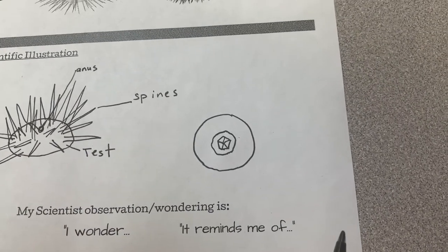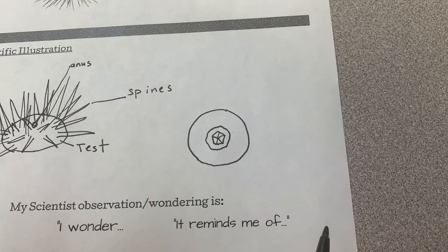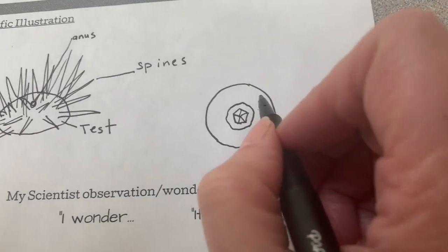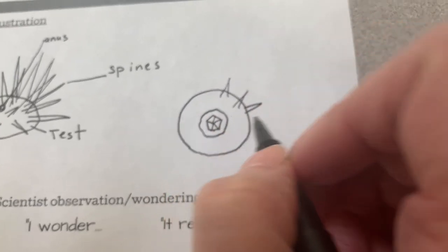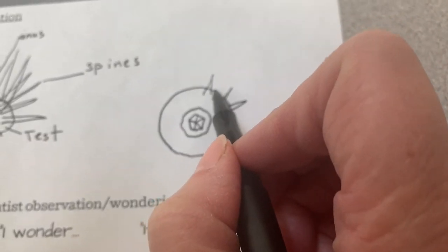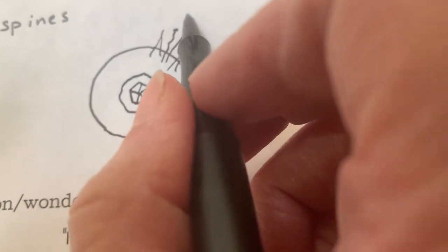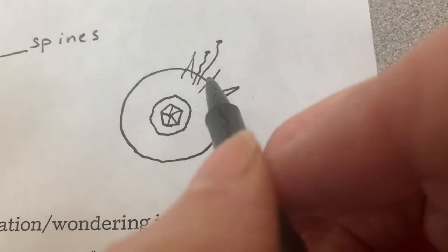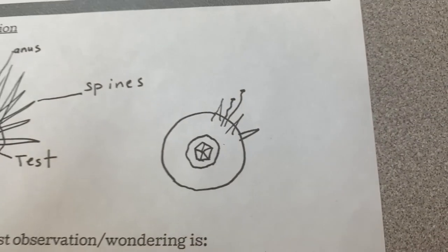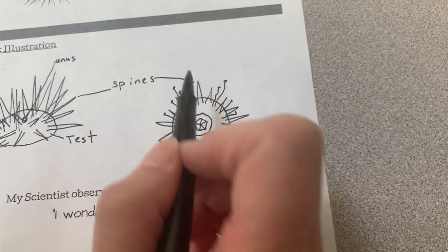Now the fun part — we get to show the spines and the tube feet. You've got all these spines coming out, and the tube feet are going to be right in here, kind of spindly with a little tube at the end. Do those all around. Remember, we already have our spine labels; just put another line right there. We can have our test label as well.